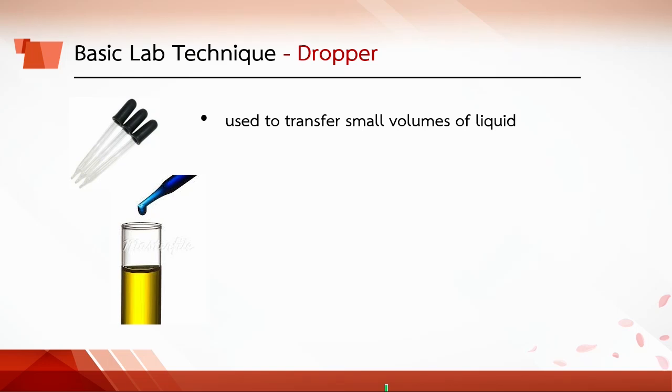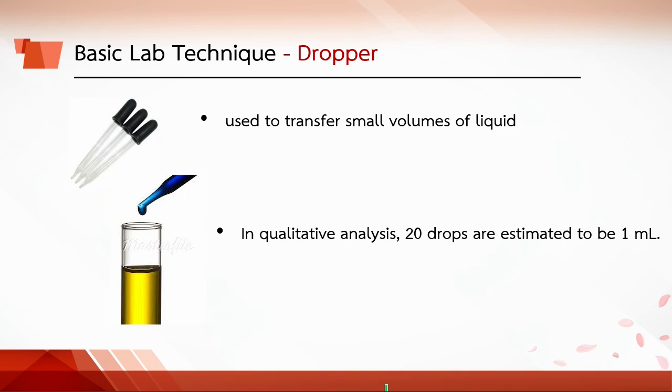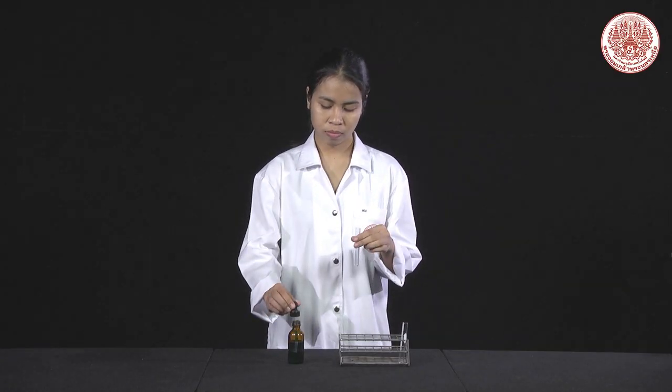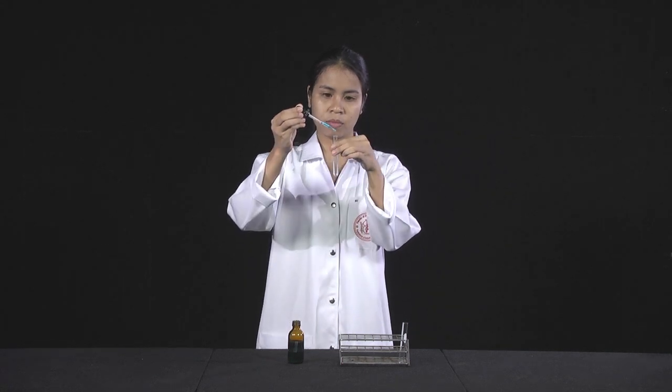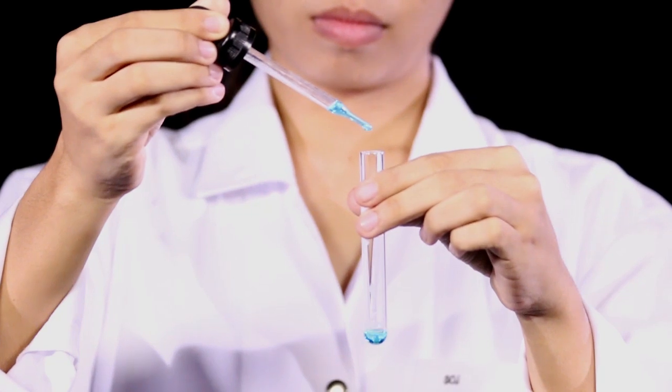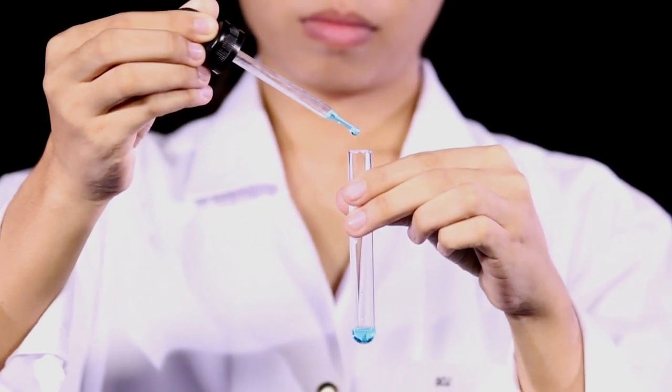A dropper is used to transfer small volumes of liquid. In qualitative analysis, 20 drops are estimated to be 1 ml. To get the liquid, squeeze the rubber part, put it in the liquid, and release the rubber part to suck the liquid into the dropper. Be careful not to let the liquid get into the rubber. To deliver the liquid to another container such as a test tube, point the tip of the dropper above the test tube and slowly squeeze out the drops. Make sure the tip does not touch the inside of the test tube.